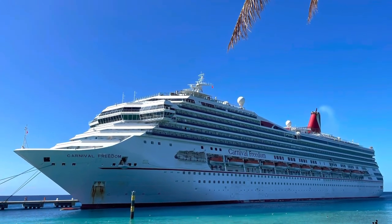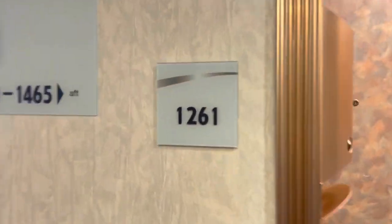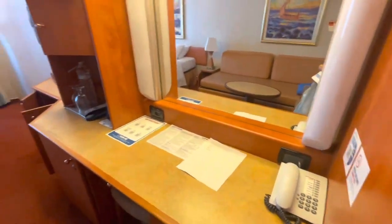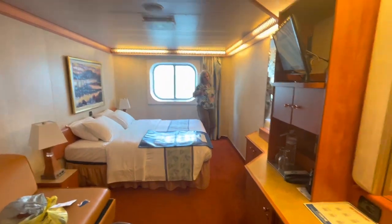We recently enjoyed a six-night cruise on the Carnival Freedom. We were on the Riviera deck in room 1261. It was an ocean view room on the starboard side, or the right side, near the bow of the ship.